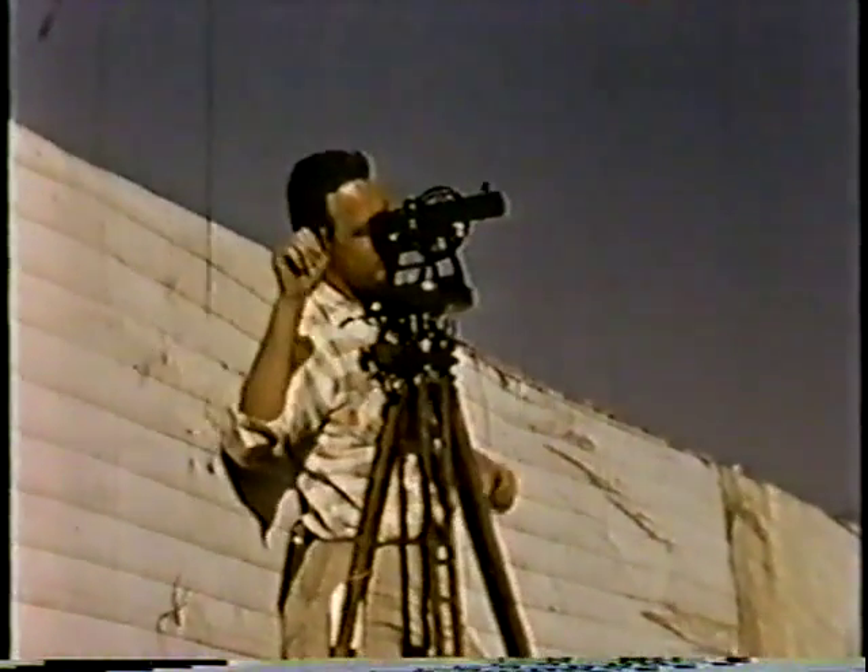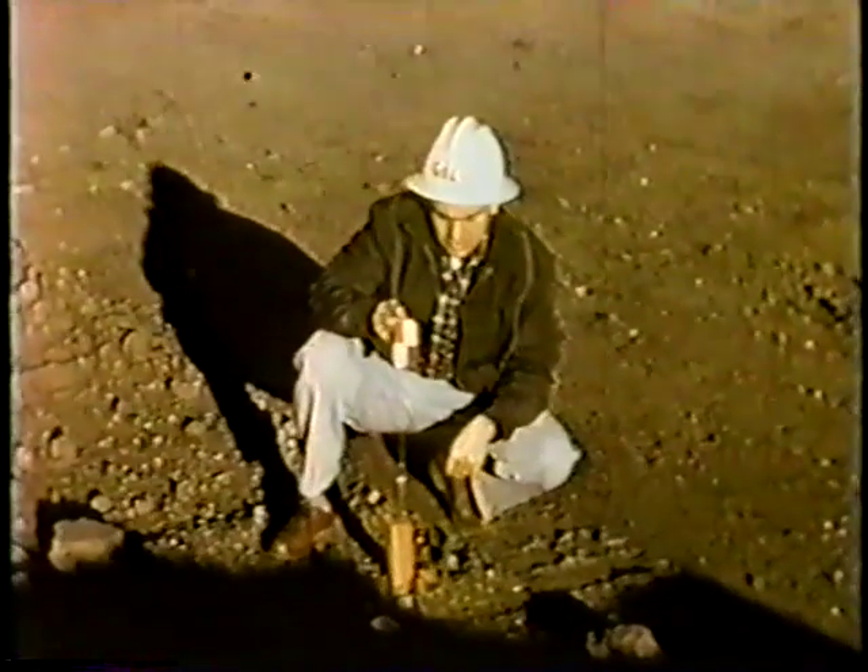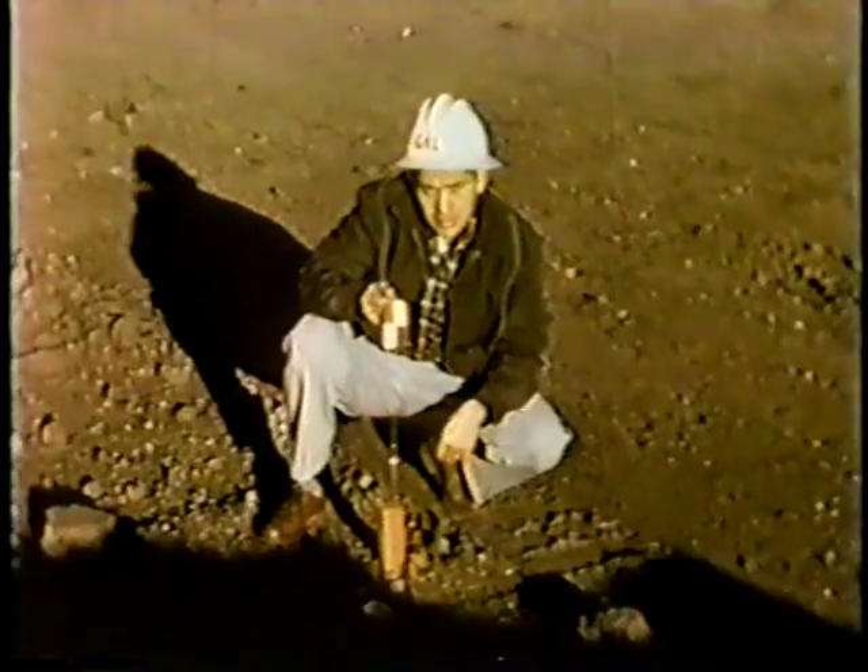Co-producers of this film, Bill Swinney and Gil Verdugo, here exhibiting Alfred Hitchcock tendencies, shot the successive sequences as a record of progress on this unusual project.